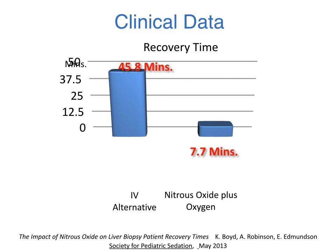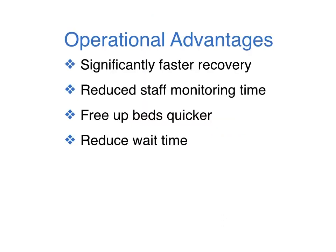Another published study reported recovery times of 7.7 minutes for nitrous oxide and oxygen compared to 45.8 minutes for other IV sedation alternatives. This significantly faster recovery can reduce staff monitoring time, free up beds faster, and reduce wait times.